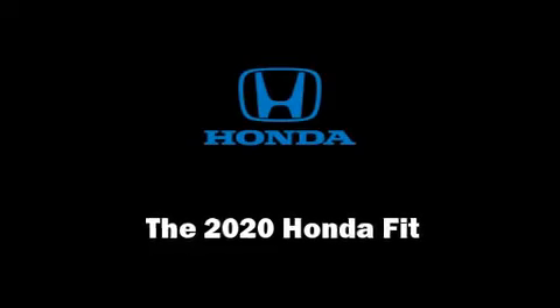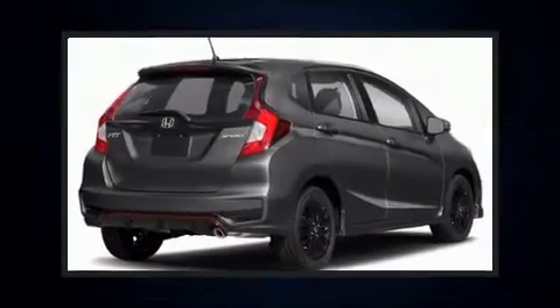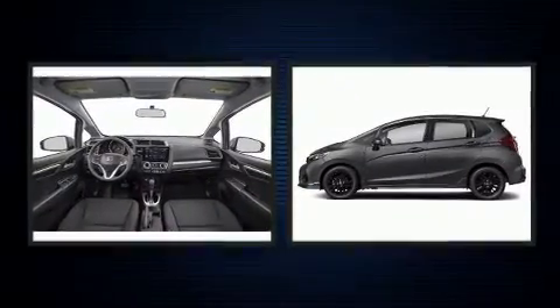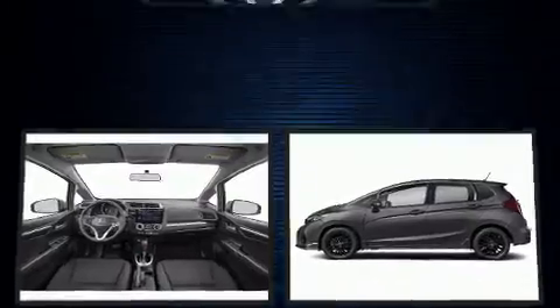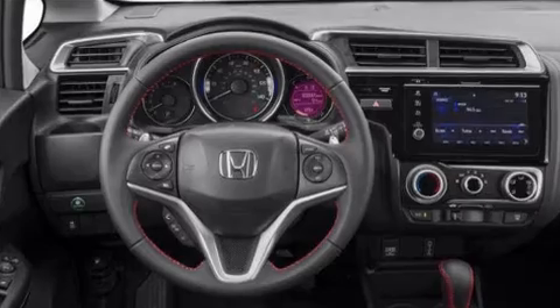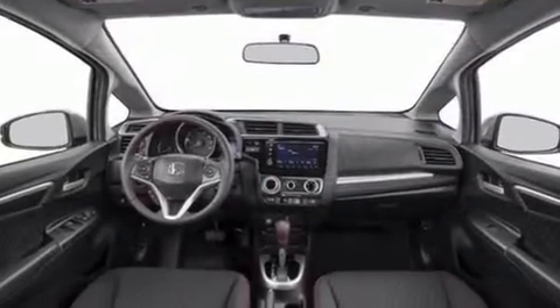Climb inside the 2020 Honda Fit. This four-door, five-passenger hatchback leads among competitors in its segment. Smooth gear shifts are achieved thanks to the efficient four-cylinder engine, and for added security, dynamic stability control supplements the drivetrain.